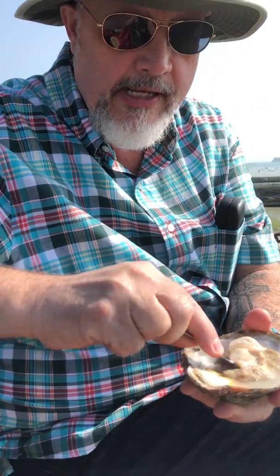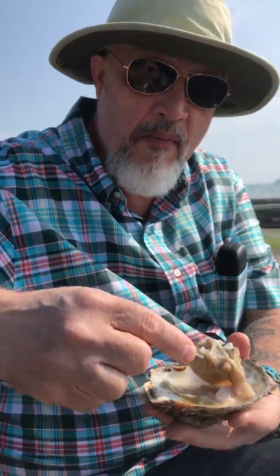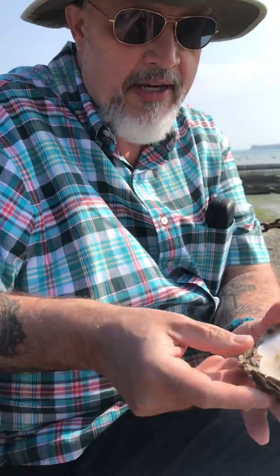Look at the size of the oyster — in this shell it is absolutely mammoth. So again, going in with a little bit of lemon, and then we're gonna try not to get this all over ourselves.